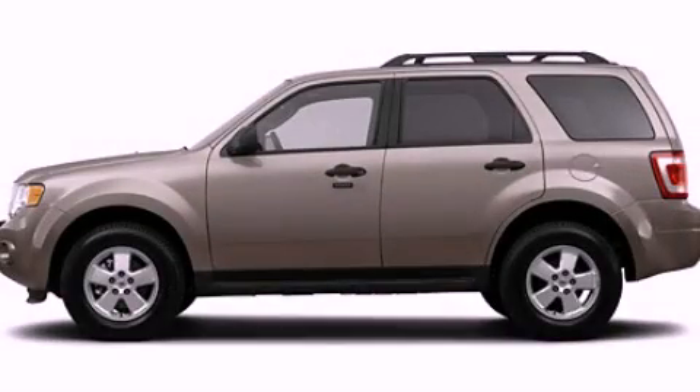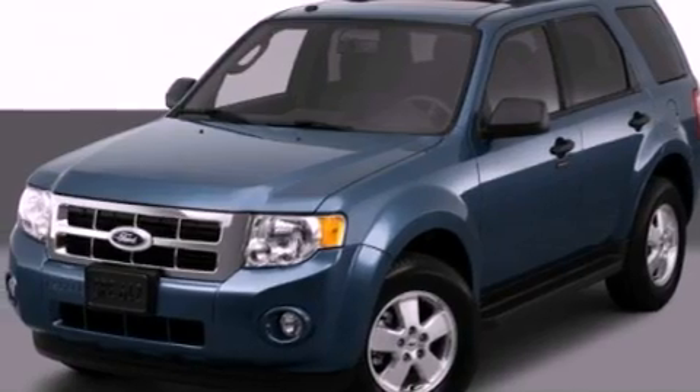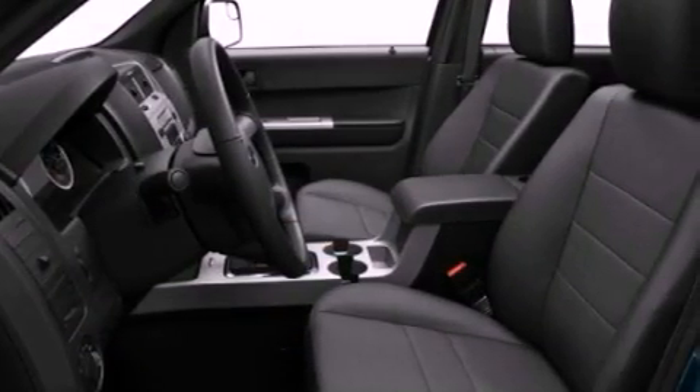This is a 2012 Ford Escape, a great blend of utility, comfort, and style. It has a 3.0-liter six-cylinder engine and an automatic transmission.